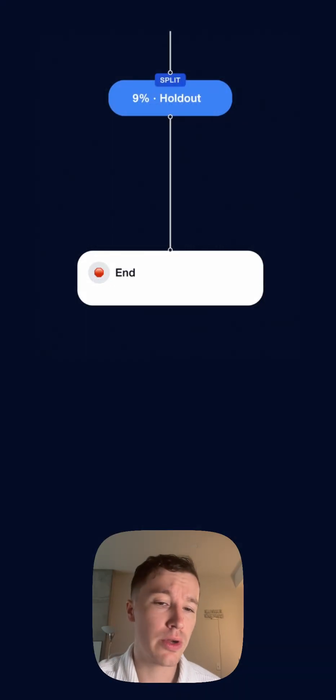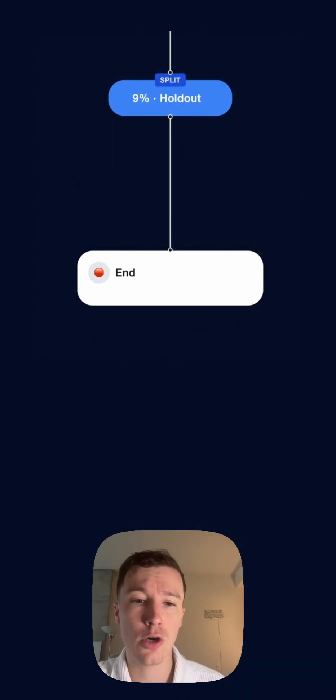We also of course support A/B experiments as well as holdout groups to help measure performance.